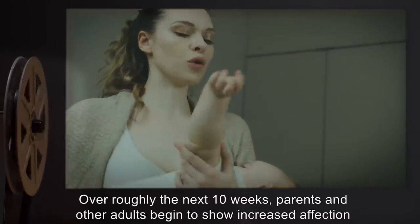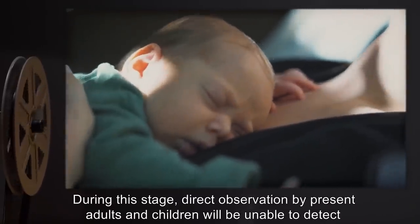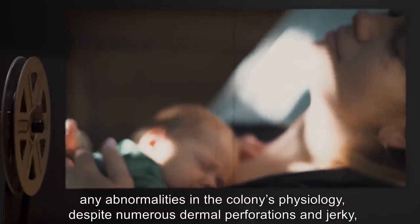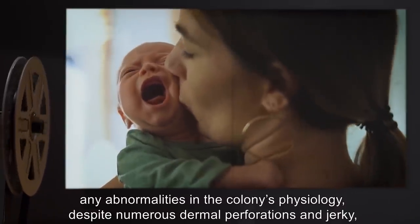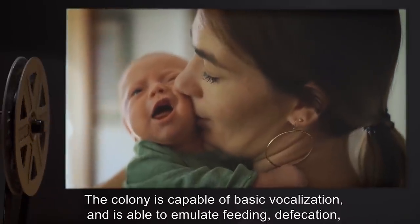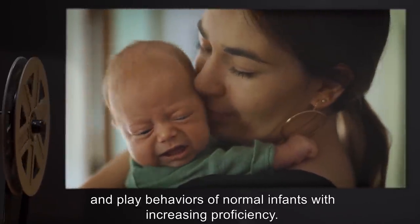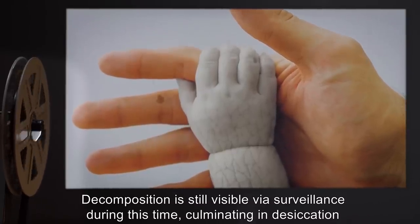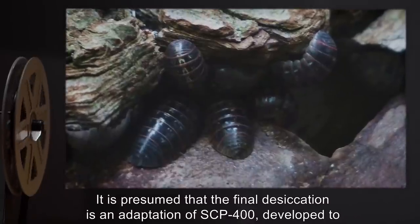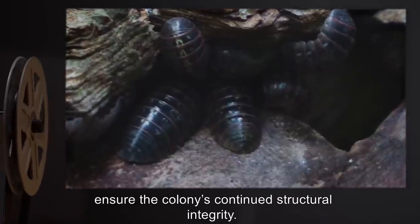Over roughly the next ten weeks, parents and other adults begin to show increased affection and protectiveness toward the colony. During this stage, direct observation by present adults and children will be unable to detect any abnormalities in the colony's physiology, despite numerous dermal perforations and jerky, unnatural movement. The colony is capable of basic vocalization and is able to emulate feeding, defecation, and play behaviors of normal infants with increasing proficiency. Decomposition is still visible via surveillance during this time, culminating in desiccation of the colony's remaining soft tissues. It is presumed that the final desiccation is an adaptation of SCP-400, developed to ensure the colony's continued structural integrity.